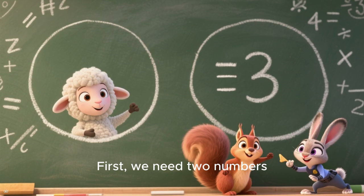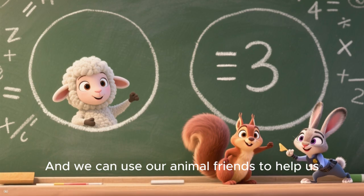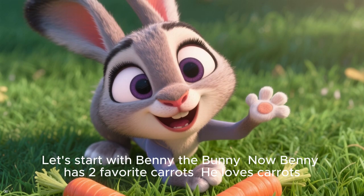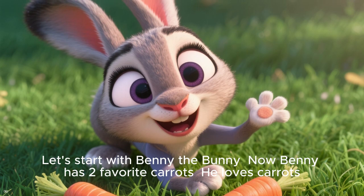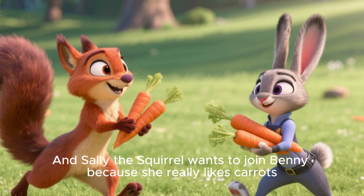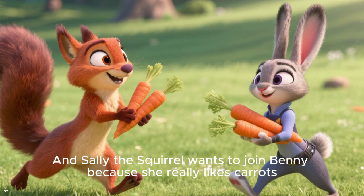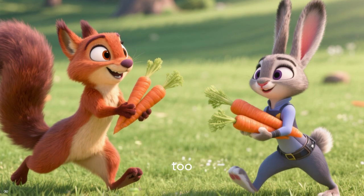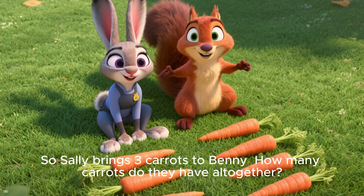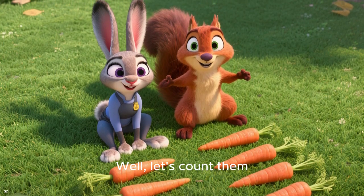First, we need two numbers, and we can use our animal friends to help us. Let's start with Benny the Bunny. Benny has two favorite carrots — he loves carrots. And Sally the Squirrel wants to join Benny because she really likes carrots too. So Sally brings three carrots to Benny.